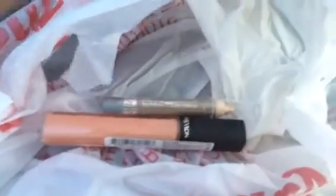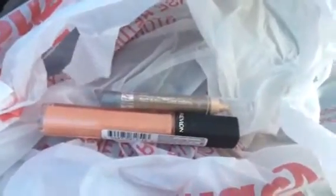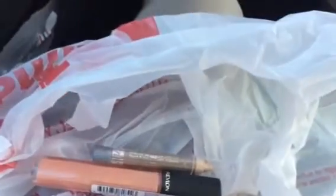Hey guys, Fearless Femme here. I'm coming to you to explain what CVS Bucks are. I've been asked this question a lot — many people shop at CVS and don't know what the Bucks are, so let me just show you.